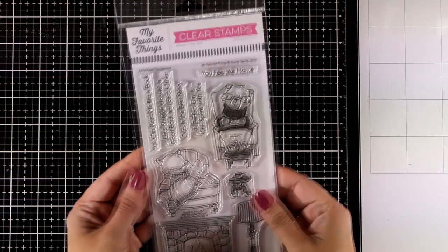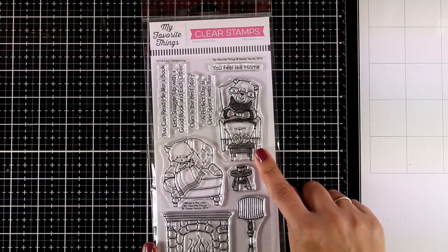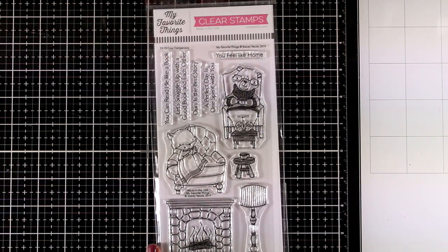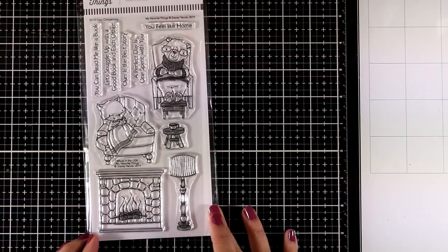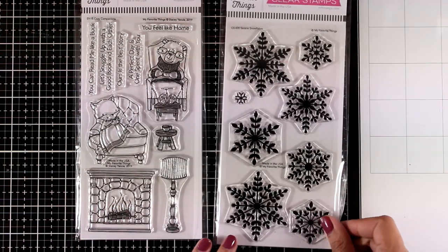If you love creating scenes on your cards, this is perfect for you — it's called Cozy Companions. It gives you a bear on a chair, a fox being cozy and reading a book, a fireplace, a lamp, and a stool, along with lots of sentiments.